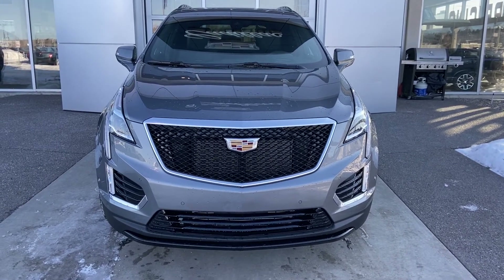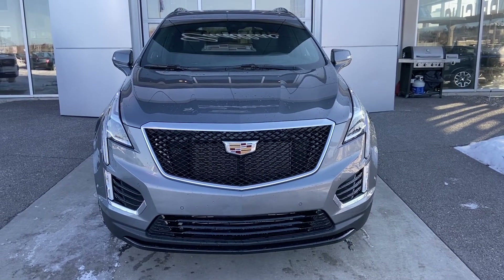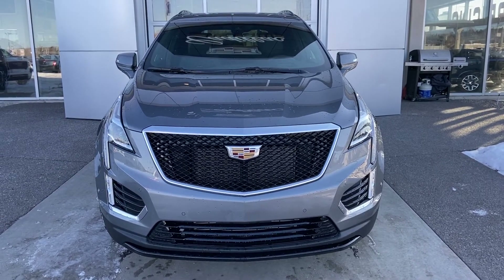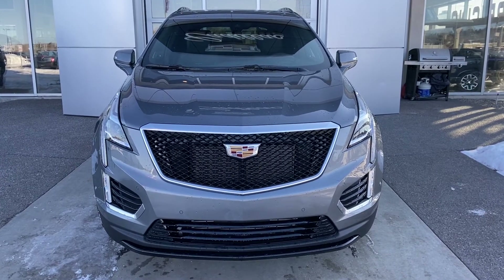Thank you for taking the time to watch this brief walk-around video on this brand new 2020 Cadillac XT5 Sport. When you're ready to experience the luxury and sport utility of this vehicle, come down and see us at GSL GM City, 1720 Bow Trail Southwest.